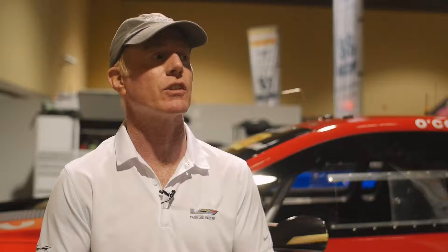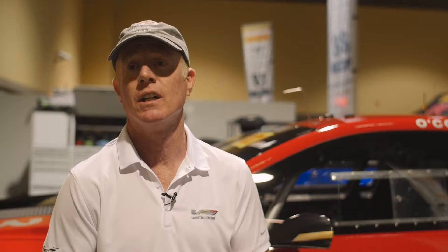We use the Brembo brakes, which are also on the ATS-V. One of the reasons we compete in the World Challenge is because we are competing against who we sell against. In this series, I am going to be racing against Porsche, McLaren, Ferrari, Audi — all the top world brands for both performance and performance luxury.